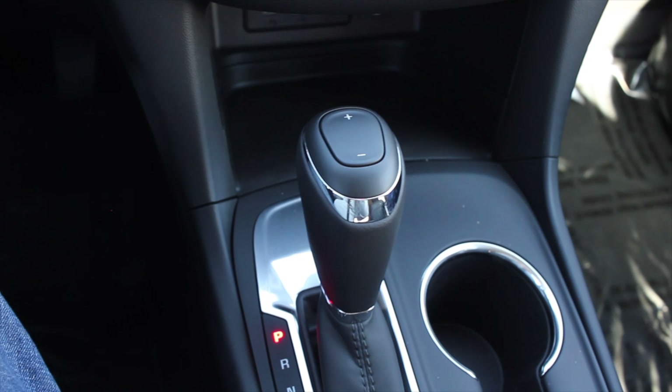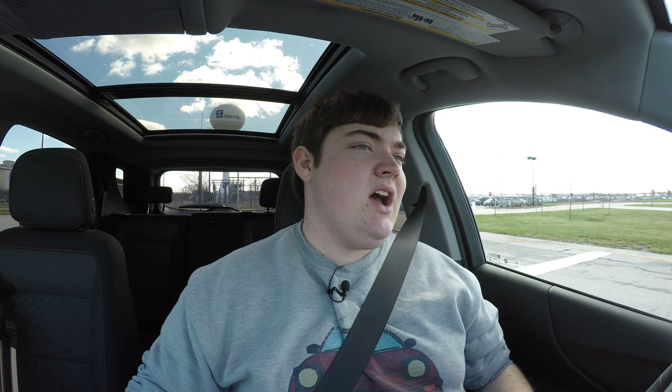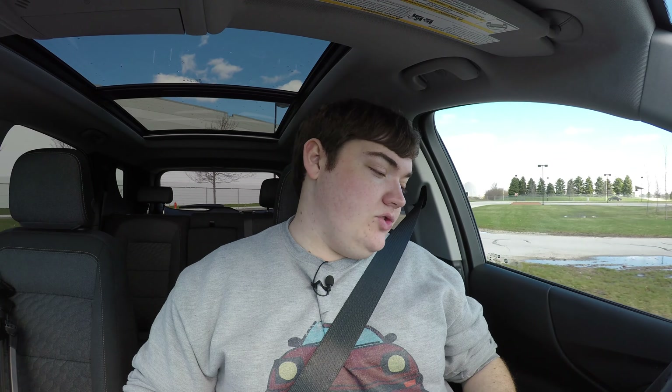Paired to it is a six speed automatic transmission — nothing too crazy here. I've dealt with GM's six speed before; they're perfectly fine. They shift well, they shift like they're supposed to, and that's all I can ask from it. The Equinox is front wheel drive, although an all wheel drive option is offered.